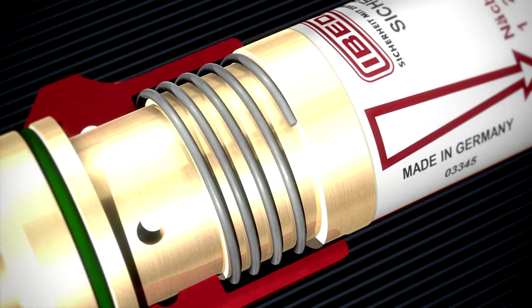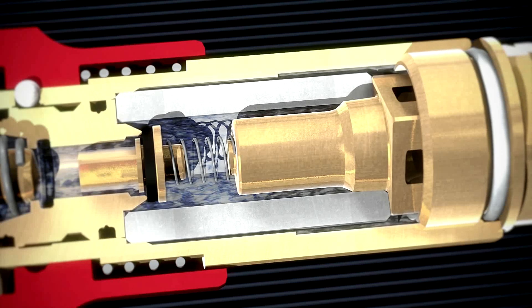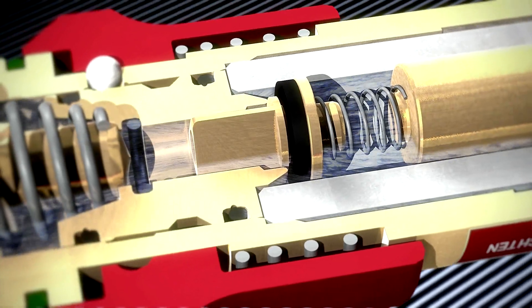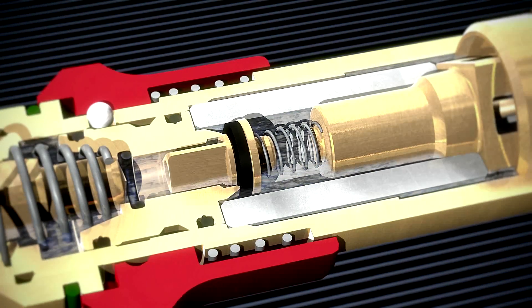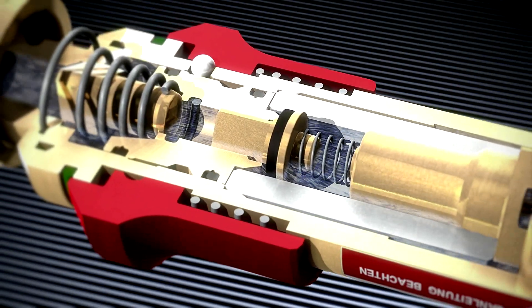The spring-loaded gas non-return valve, or check valve, cuts off slow gas return in the millibar range as well as sudden gas return at maximum working pressure. Thus, the gas non-return valve prevents dangerous mixtures of fuel and oxidants such as oxygen and compressed air from forming on the inlet side of the safety device before possible flashbacks can even occur.